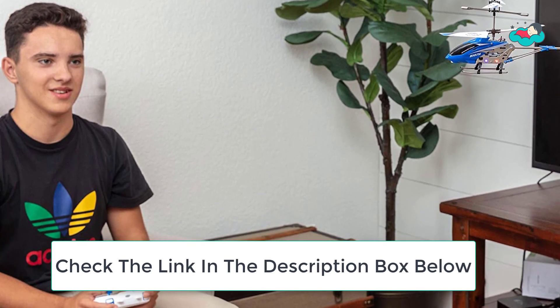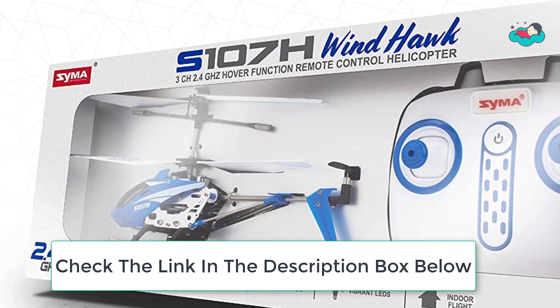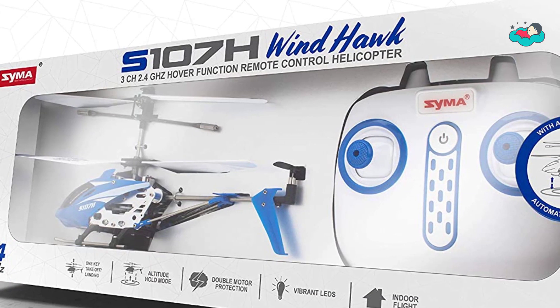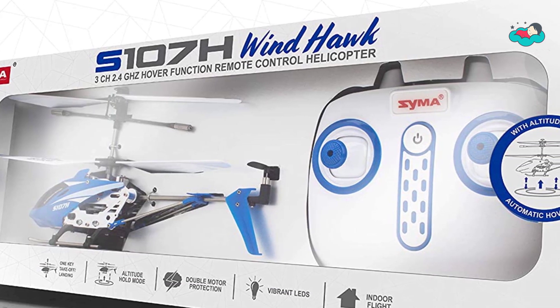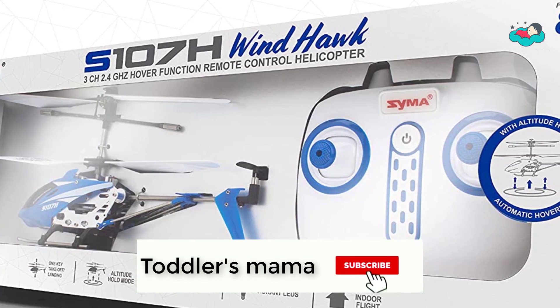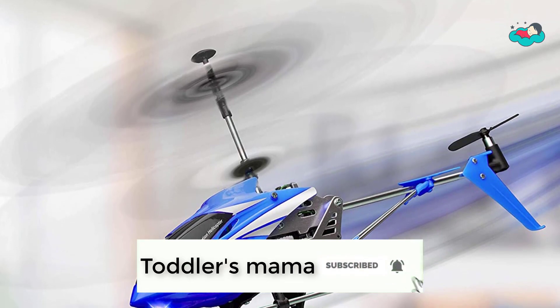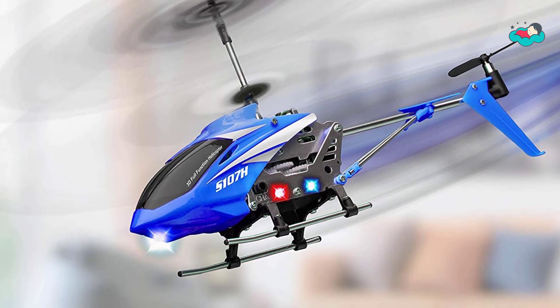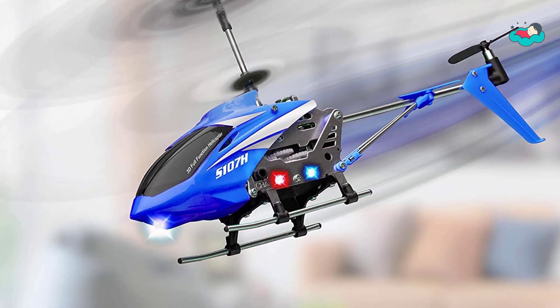This mini helicopter flying toy is built with a metal body for durability and child-friendly flexible blades for increased safety. This lightweight small helicopter measures 8.6L x 1.5W x 4.1, and the remote transmitter requires double-A batteries. Its altitude hold feature keeps the RC helicopter hovering at a set height.